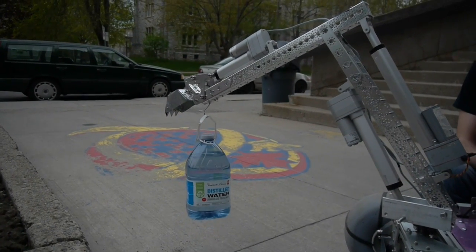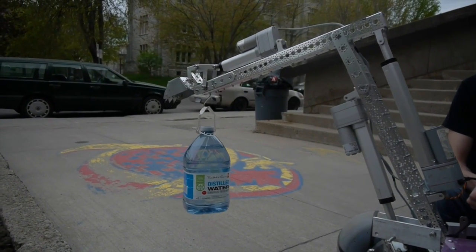Finding water is crucial for astronaut consumption, agricultural use, mining, and to produce fuel. We worked out what tests we wanted the rover to perform and collaborated with the mechanical and electrical teams to determine the best way to build the physical experiments.